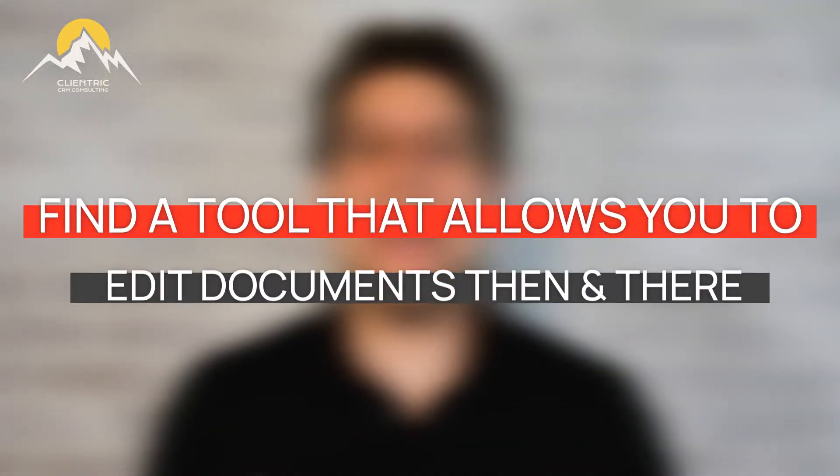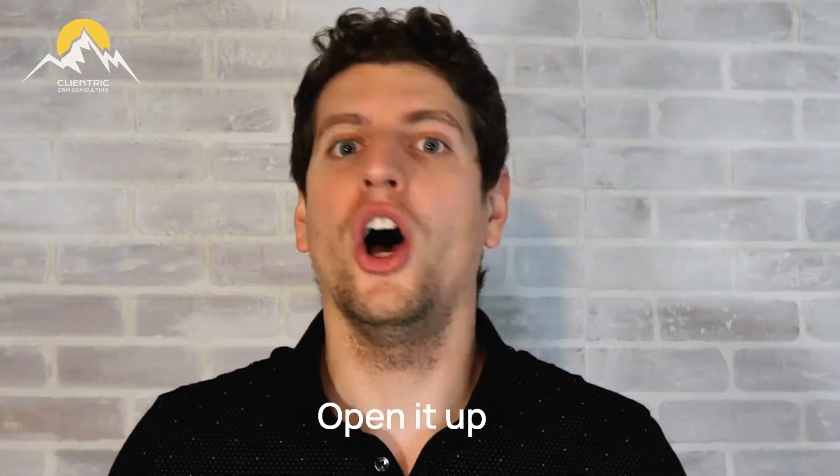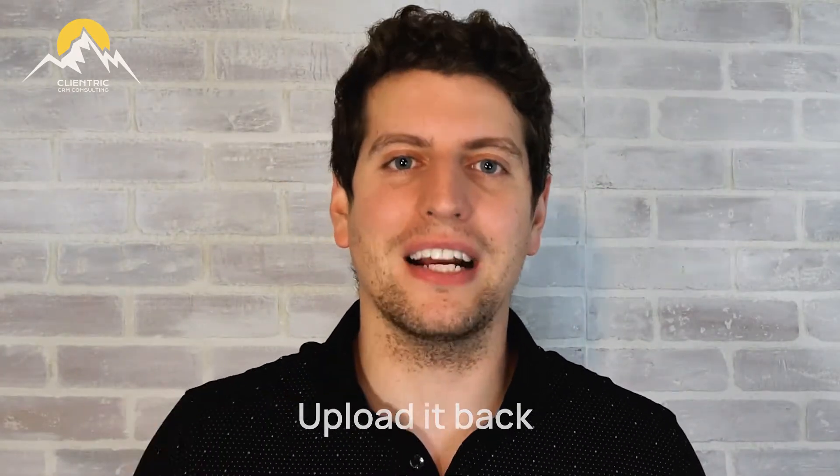The third tip we can offer is: find a tool that allows you to edit that document right then and there. Make sure that you are not having to download the document or check it out of your system, open it up, make the changes, save the document, and then upload it back to the system. That's like a six-step process — that's insane. There are tools out there that let you just open the document on your computer with that document file type and make the changes right then and there.